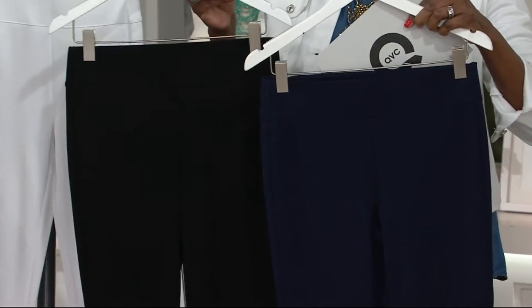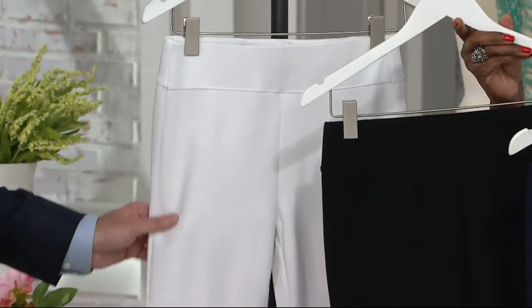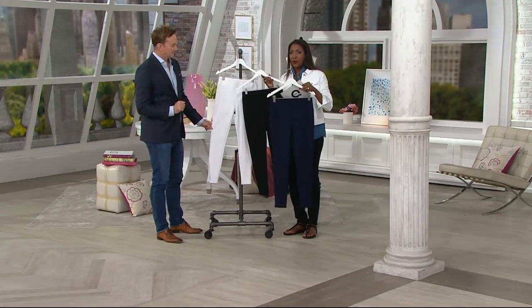It comes in navy, it comes in black, and it comes in white, and there's no limit. If you want to get all three, please feel free. Item A291-444.